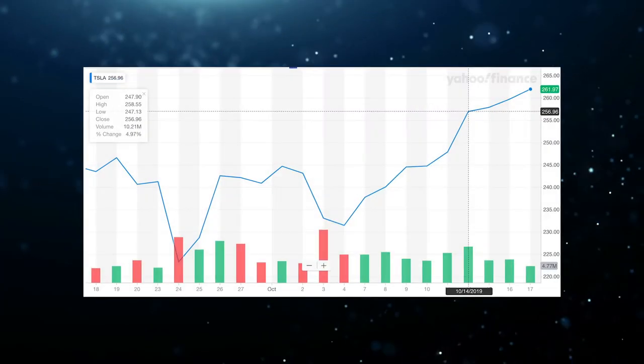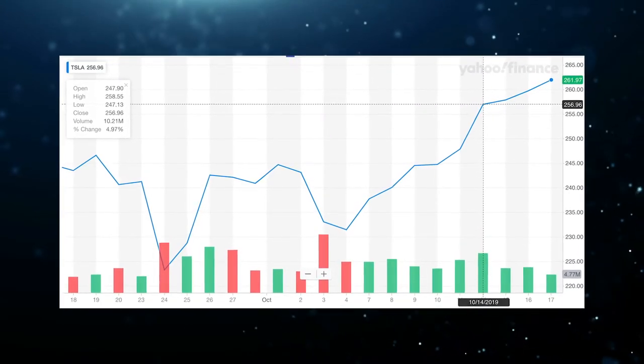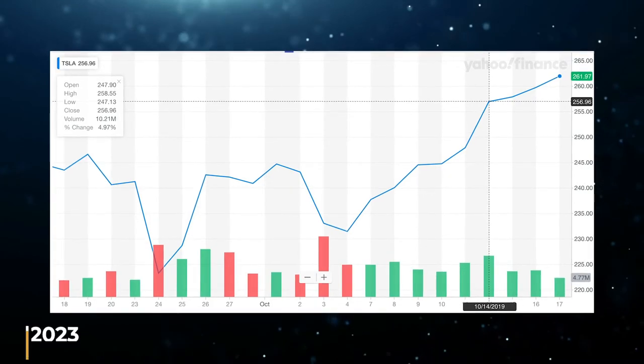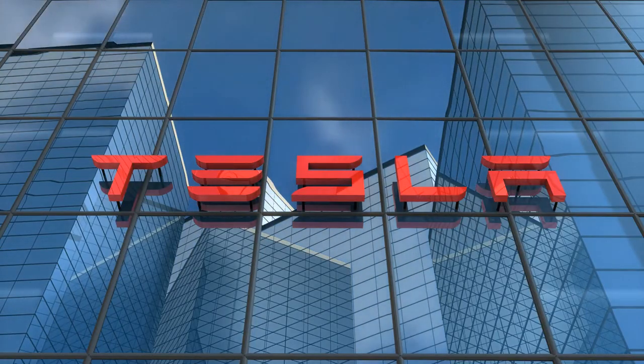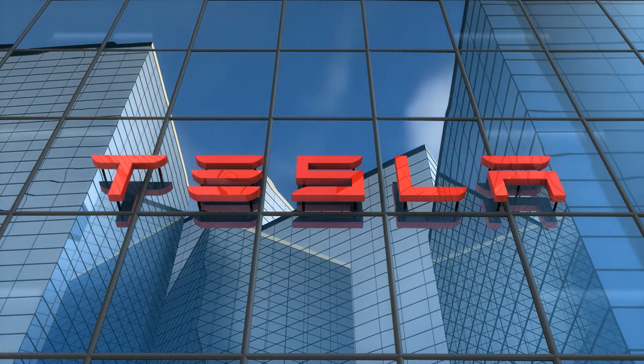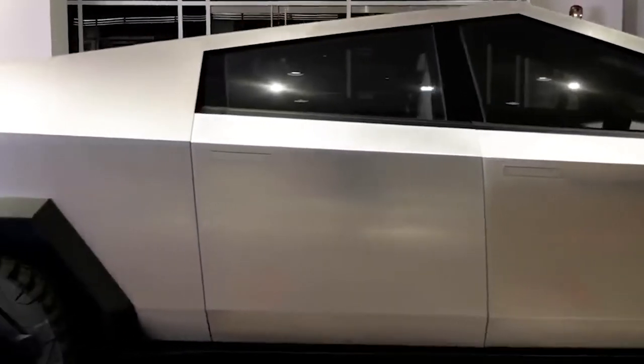During the Q4 2021 earnings call, Elon Musk shared that the Cybertruck would be ready for production in 2023. Tesla introduced some new technology to the Cybertruck that still needs some work. Musk also hinted that Tesla was still thinking about the average cost of the Cybertruck to the degree that it would be affordable once it did enter the market.